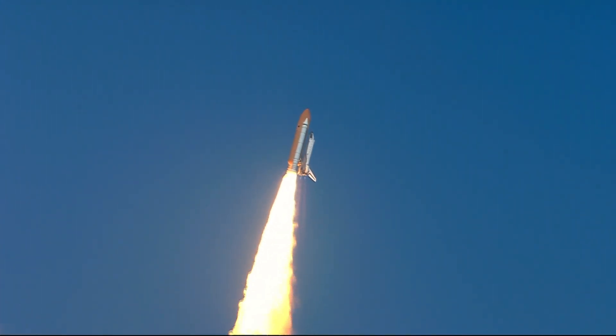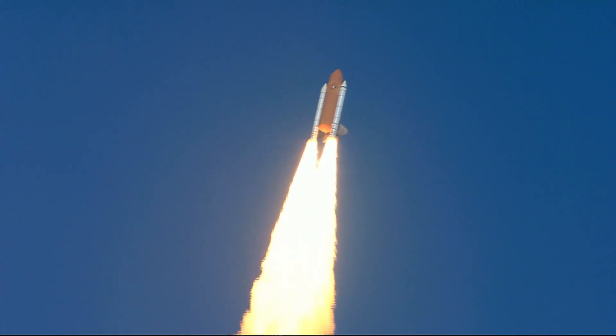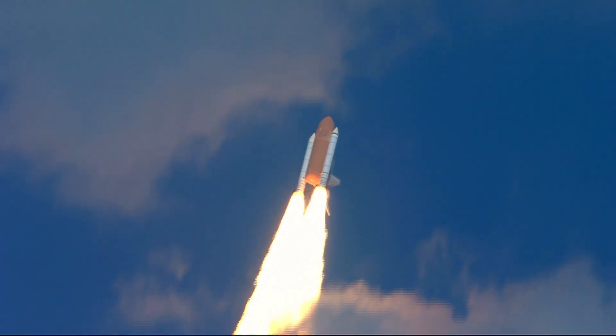Roger roll, Endeavour. Houston's now controlling. They were rolling on a course northeast away from the Kennedy Space Center toward an orbit that will take it above 95% of the world's population during its mission.